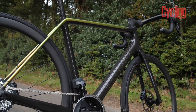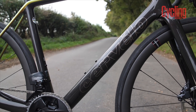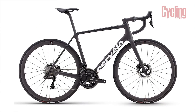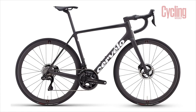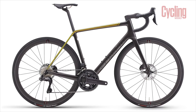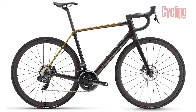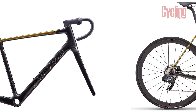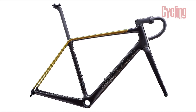The new Cervelo R5 will come in four builds: the two top SRAM and two top Shimano groupsets with Cervelo's new Reserve wheels, and a frameset only. The Shimano Dura-Ace Di2 and SRAM Red E-Tap AXS builds will both be priced at US$12,000 (£11,699). Shimano Ultegra Di2 will be US$8,700 (£8,299), SRAM Force E-Tap AXS will be US$8,400 (£8,599), while the frameset will be US$5,000 with a UK price still to be confirmed.